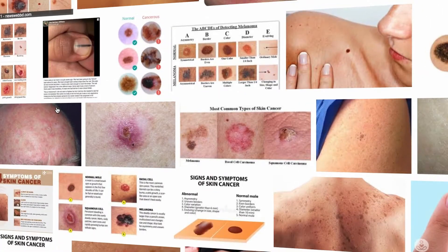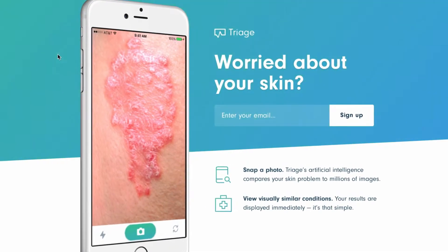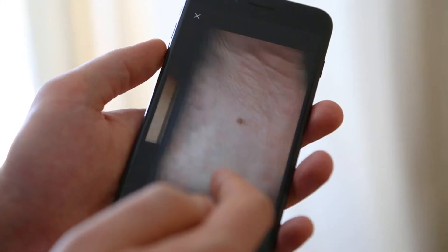There's all these different pieces out there and nobody has really taken them and combined them into one system and done it in an elegant way. We are focused on becoming a visual triage tool. Imagine people can go to triage.com, they can search for their symptoms, they can get an answer.